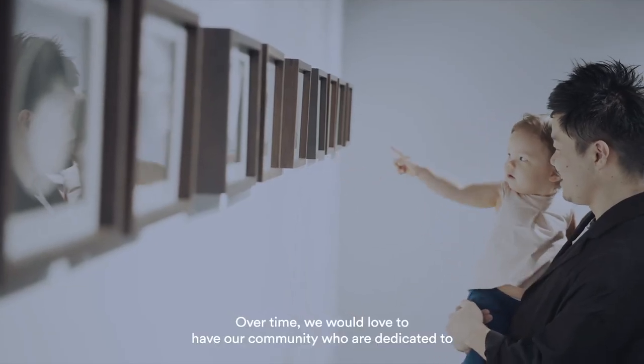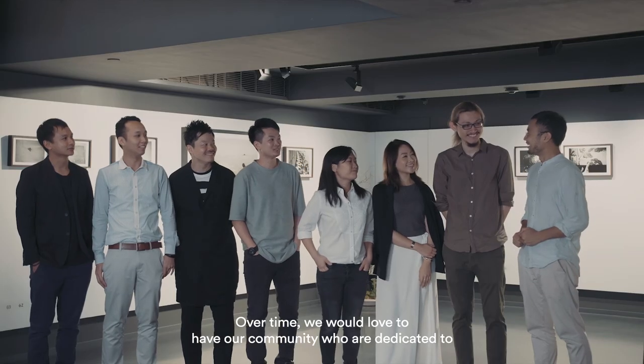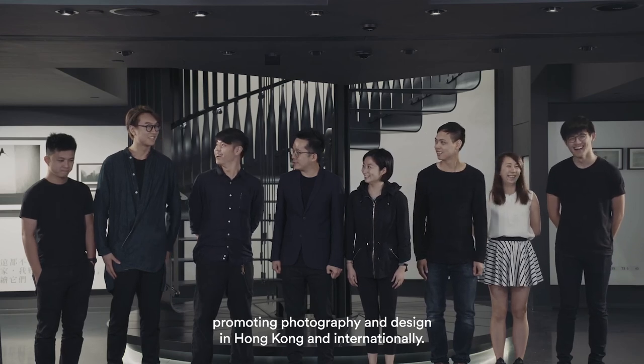Over time, we would love to build a community dedicated to promoting photography and design in Hong Kong and internationally.